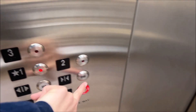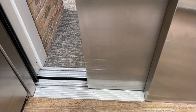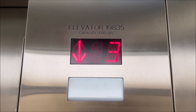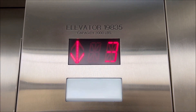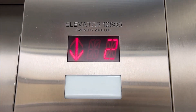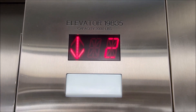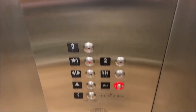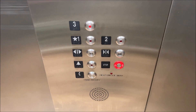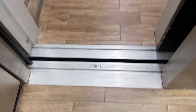Sounds like an MEI. The door closed button works. It's very fast for a hydro — I like that. There's the door track with the old Otis logo.